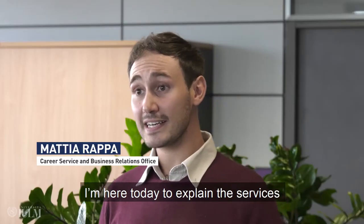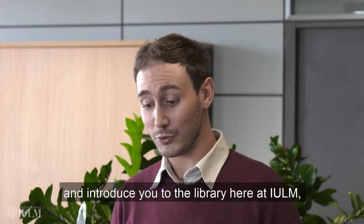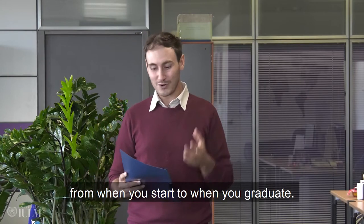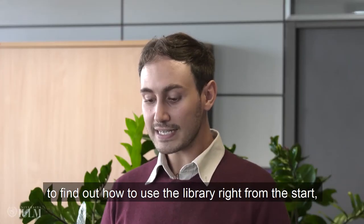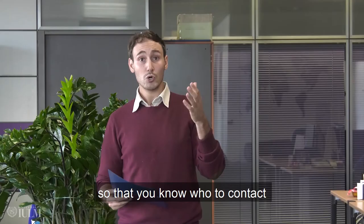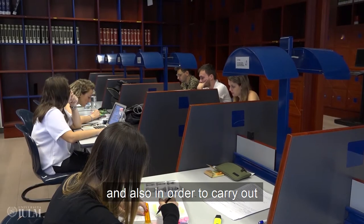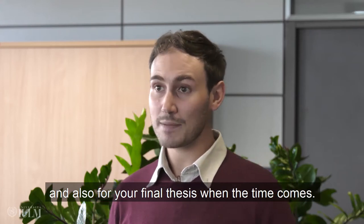Hello dear new students and welcome to Yulam University. I'm here today to explain the services and introduce you to the library here at Yulam, which will be at your side from when you start to when you graduate. It is very important to find out how to use the library right from the start, so that you know who to contact, where to find the resources you'll need, and also in order to carry out bibliographic researches for exams and for your final thesis when the time comes.